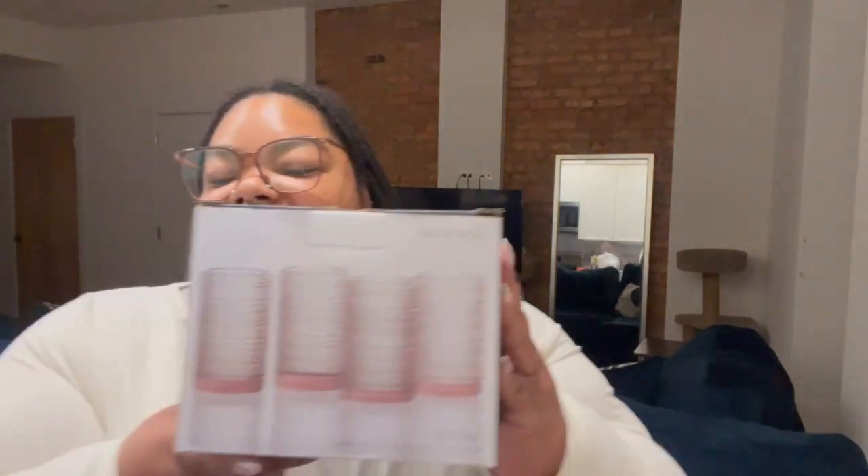What I actually went there for, aside from the candles — I had been seeing these glasses the last few times I went to Marshall's and I kept talking myself out of it. But this set was on sale for $13 so I got it. This is what they look like. Oh my god, I love them! It's a set of four.